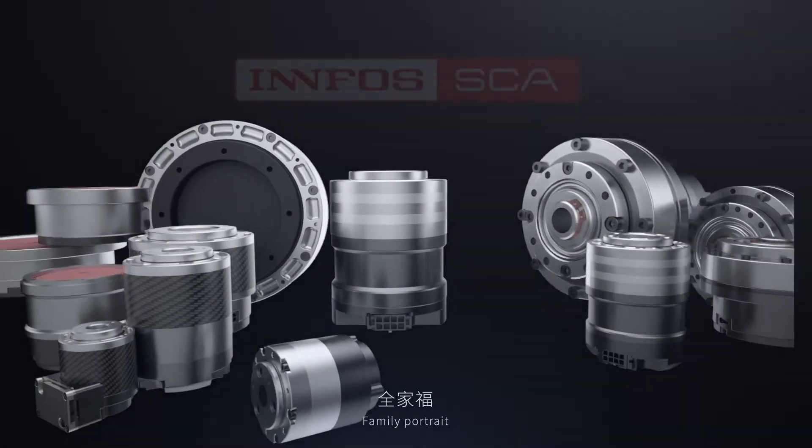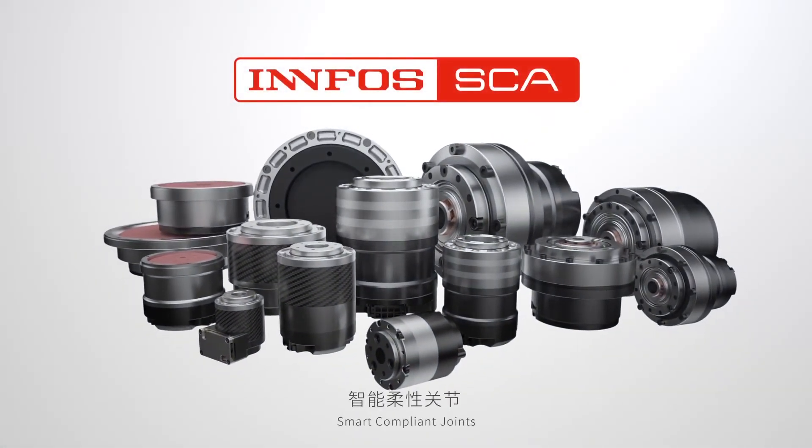Family Portrait. Infos SCA — smart, compliant joints.